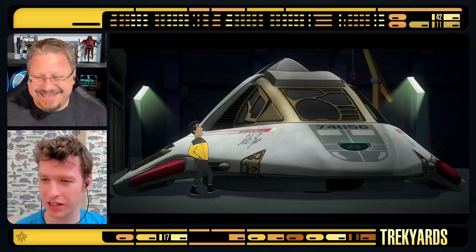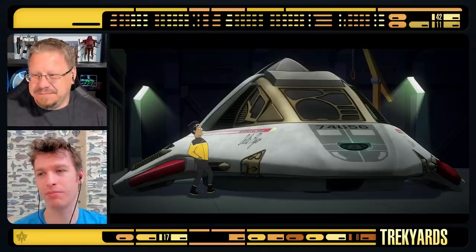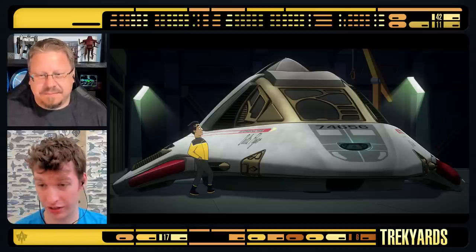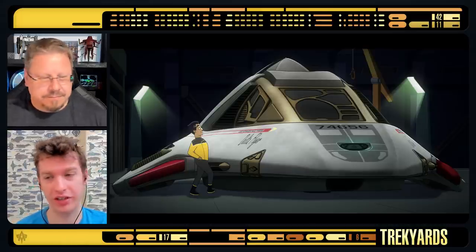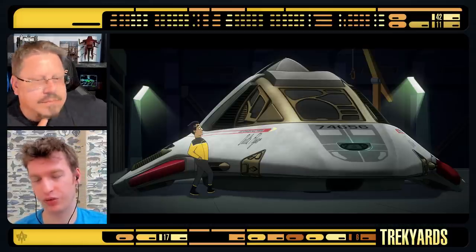This is one of those things where they were allowed, within the confines of a TV budget, to do a hero model. Because it's a smaller ship, which means they have to do more detail because they get closer and things look more full when they're this small.